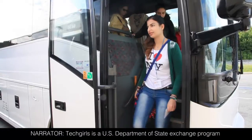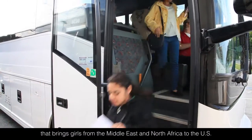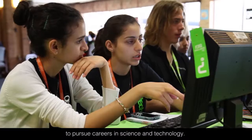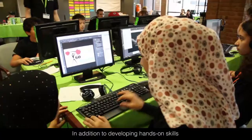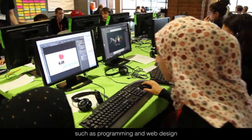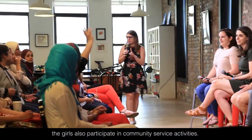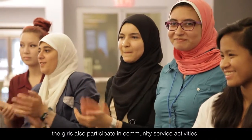Tech Girls is a U.S. Department of State exchange program that brings girls from the Middle East and North Africa to the U.S. to pursue careers in science and technology. In addition to developing hands-on skills such as programming and web design and meeting with experts in science and technology, the girls also participate in community service activities.